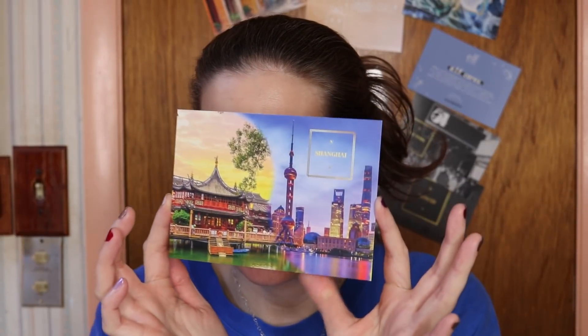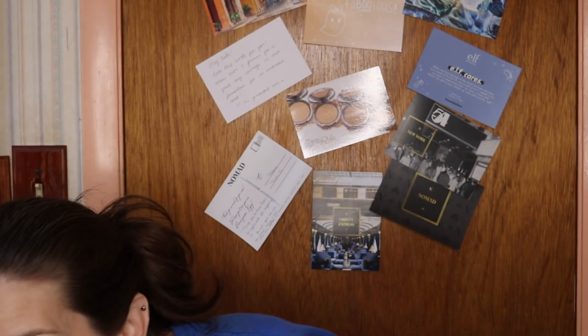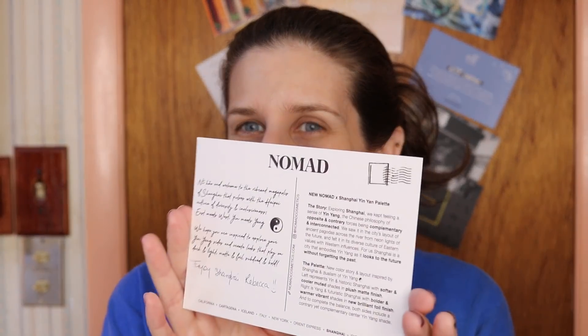Hey guys, this is Rebecca Verstat and in today's video I have something super exciting to show you. It just arrived in the mail today, but this will be going up on the door — I don't know where I'm gonna put it yet — but I got the new palette from Nomad Cosmetics.